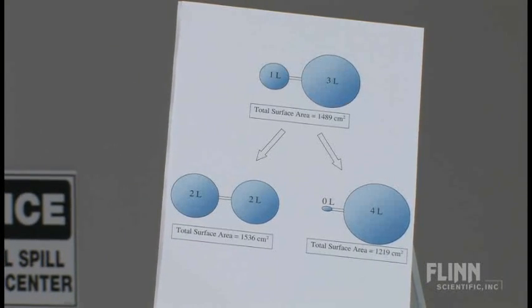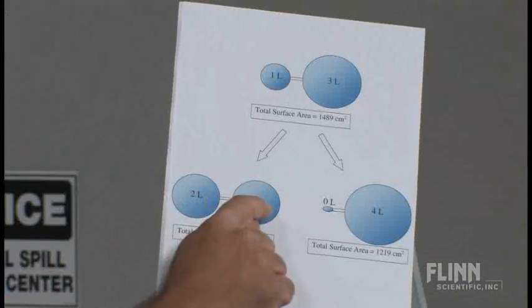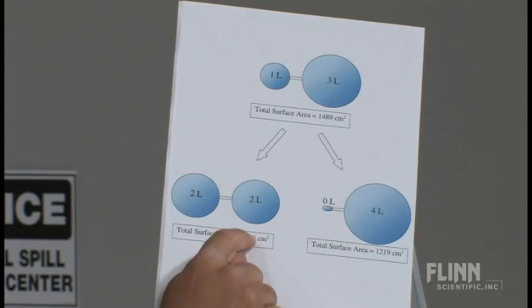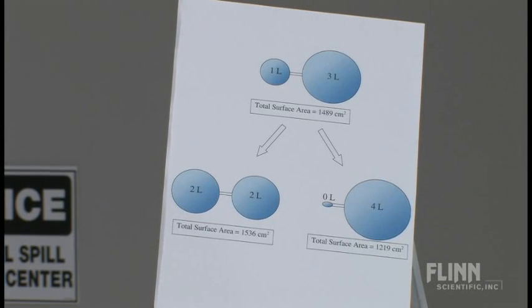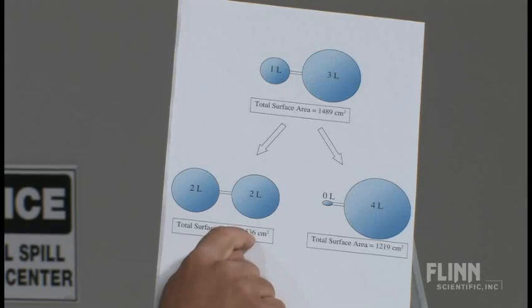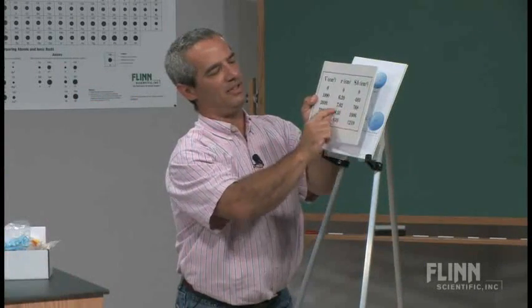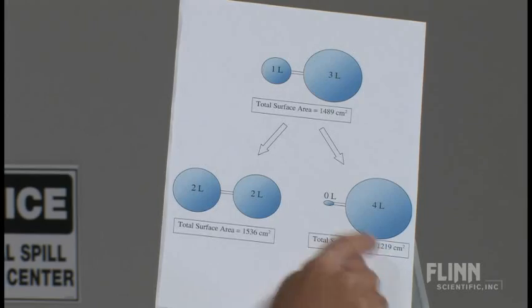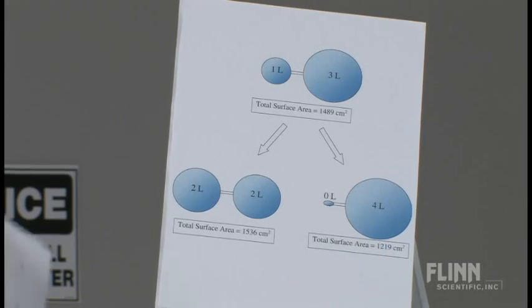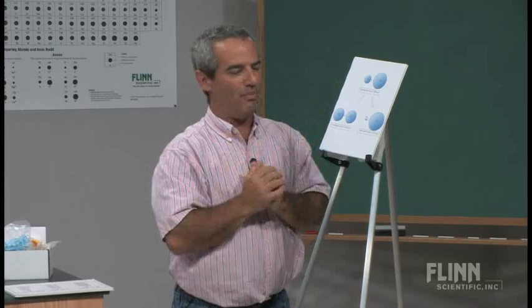If we go back and compute the total surface area for one liter and three liters, we add 483 and 1006 to get 1489 square centimeters. If it were to go to a two-liter/two-liter configuration, the surface area would have to increase to 1536 square centimeters — the balloons become more stretched. But if it goes to zero and four, the total surface area is only 1219.